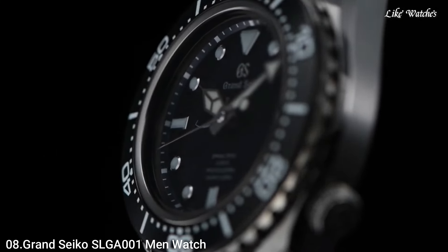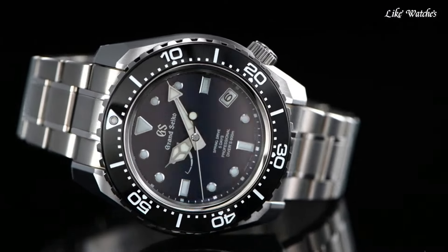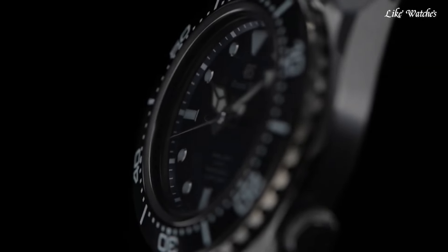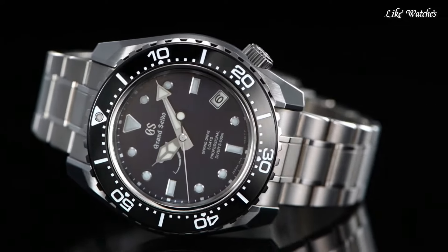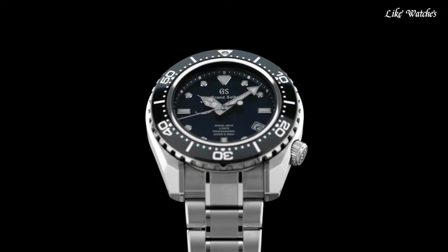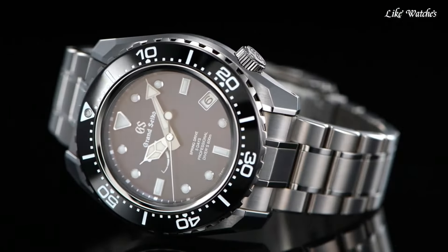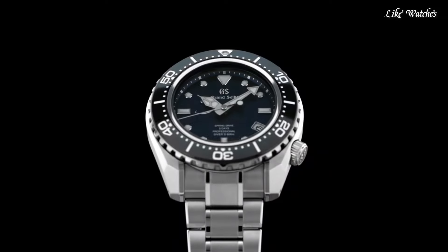Number 8: Grand Seiko SLGA-001 Men's Watch — a remarkable diver's watch and a marvel of Japanese watchmaking. Caliber 9RA5 Spring Drive Movement combines the accuracy of quartz with the smooth power reserve of an automatic, boasting ±10 seconds per month accuracy and a 5-day power reserve. High-intensity titanium case, 46.4mm diameter with Zaratsu polishing, incredibly lightweight yet robust. Unidirectional rotating bezel with ceramic insert, scratch-resistant and fade-proof. Dual-curved sapphire crystal with anti-reflective coating. Screw-down crown and case back, water resistance up to 600 meters, suitable for professional saturation diving.